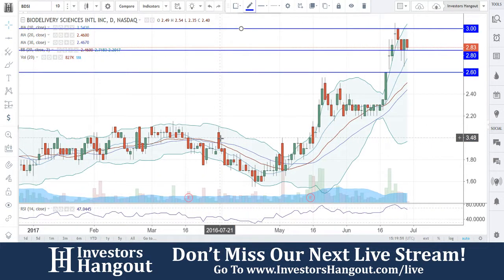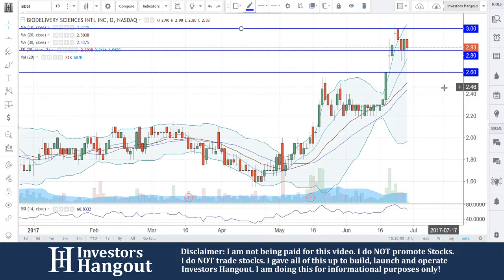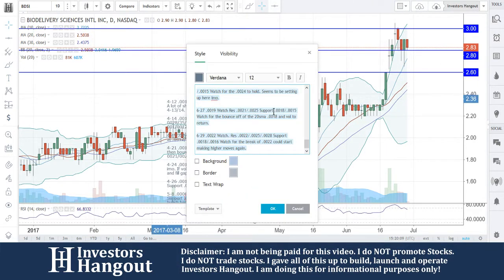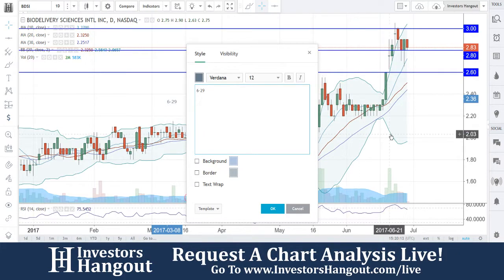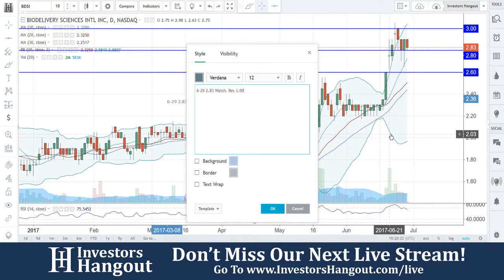What we're going to be watching for right here is for that $2.80 to hold. If not, you guys might take a ride back down to $2.60. And if that volume continues to pick up with that buying pressure, we're going to be watching for that break of the $3 mark. Today's date is 6/29, and the stock is at the $2.83 mark. Resistance is at $3, support at $2.80 and $2.60.